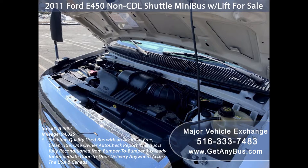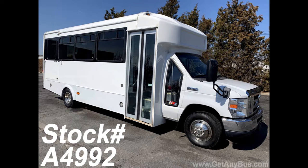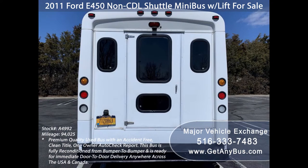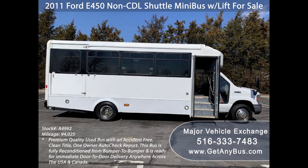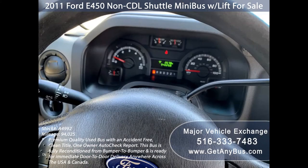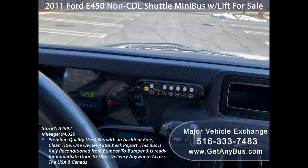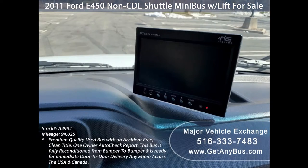All other mechanical functions are in excellent working condition and all fluids have been checked and changed as needed. This used shuttle minibus features a 2011 Ford F-450 Global Super Duty chassis, auxiliary exterior lighting, rear door tinted slider windows with coach paint treatment, electric passenger door, Braun electronic wheelchair lift, anti-lock brakes, driver's entry step, cruise control and tilt wheel, 94,025 miles, AM/FM/CD stereo system with speakers throughout the cabin, advanced fast idle system, intelligent wheelchair lift interlock system, and high-capacity front and rear air conditioning and heating, plus a rear-view backup camera.